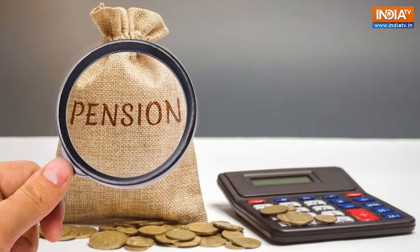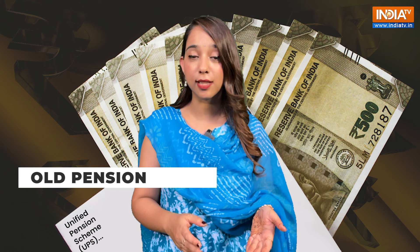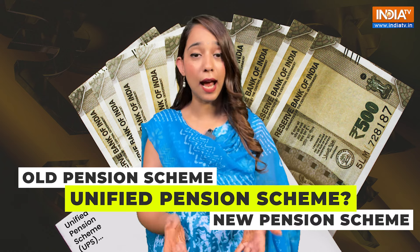The Union Cabinet has approved the Unified Pension Scheme, which is set to launch on April 1, 2025, marking a significant shift in pension policy for government employees. But there are already other pension schemes, like the Old Pension Scheme and New Pension Scheme. So how is this Unified Pension Scheme different and what benefits does it have? Let's find out.